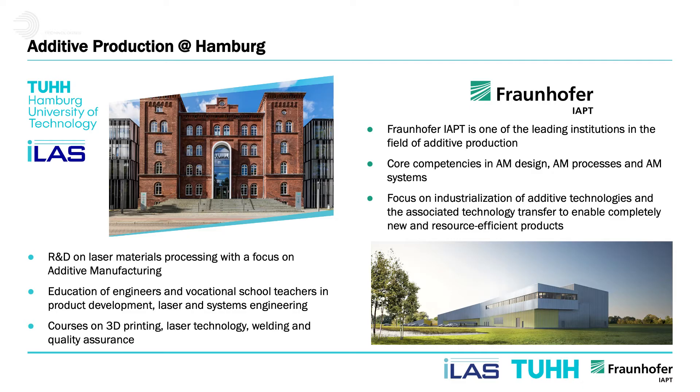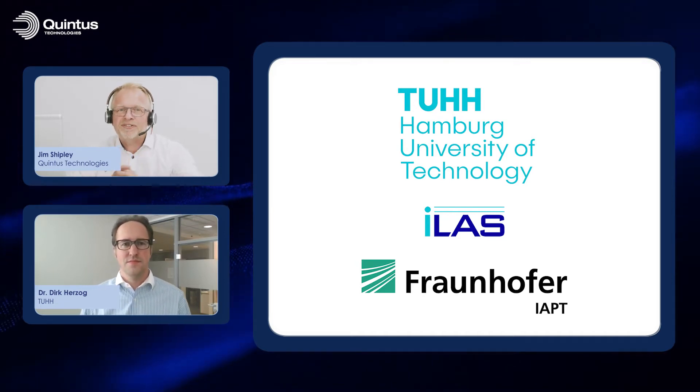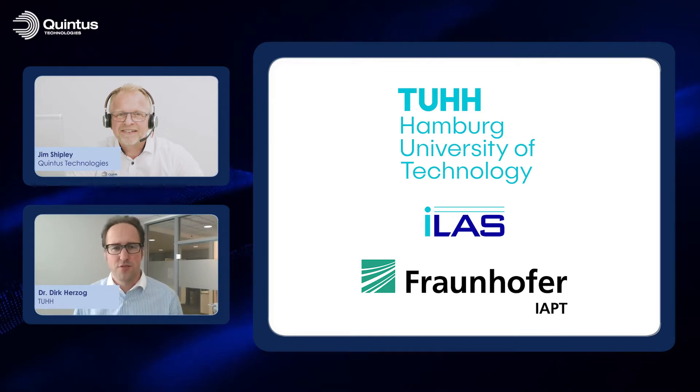Hello and welcome to this Quintus Tech Talk. My name is Jim Shipley and I'm the Business Development Manager for Quintus Technologies, working with HIP and high pressure heat treatment. Today I'm going to be talking to Dr. Dirk Herzog from the Hamburg University of Technology, who's working with additive manufacturing of titanium alloys. Welcome to this Tech Talk, Dirk. Thank you for the introduction and invitation. I work for Hamburg University of Technology as substitute professor in the field of additive manufacturing, and at the same time I work for Fraunhofer IAPT, which stands for Institution for Additive Production Technologies.